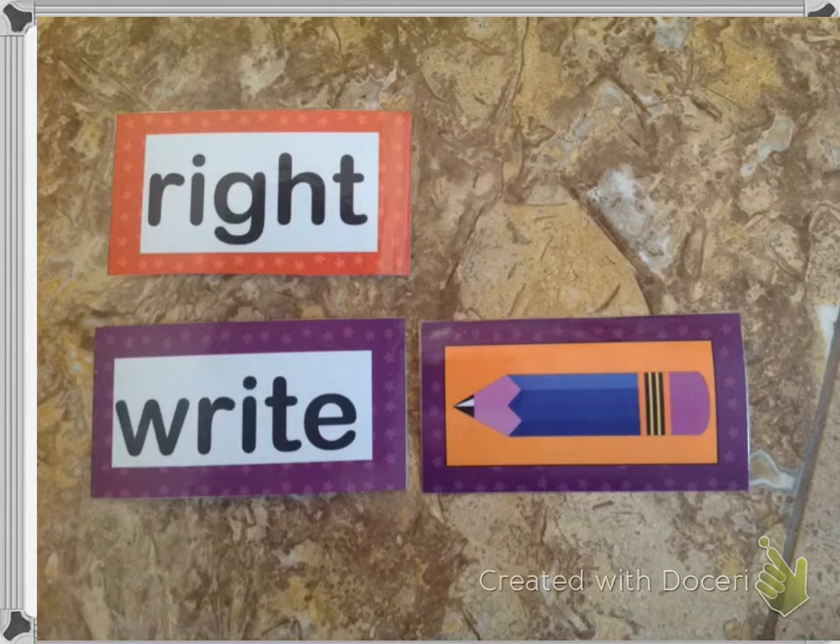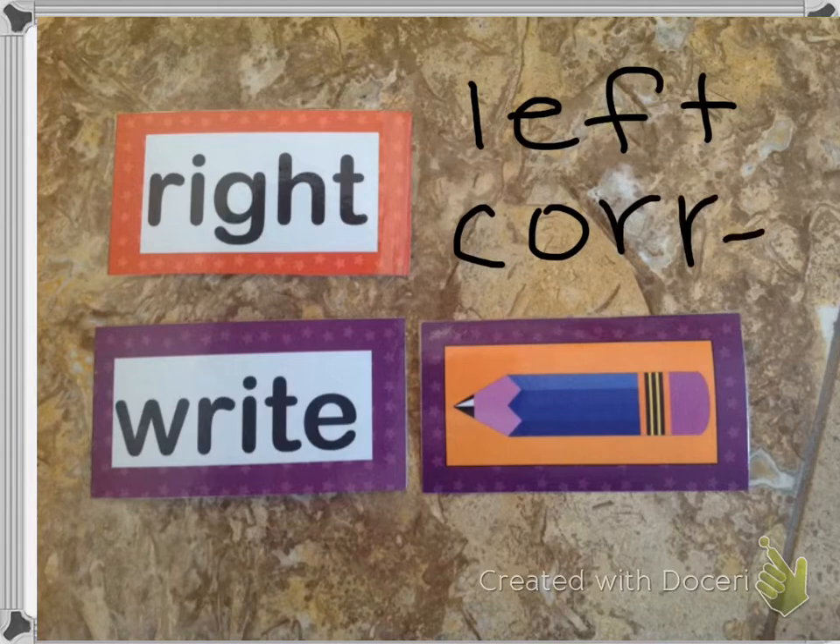Now I want to talk about right and write. R-I-G-H-T has two meanings: opposite of left, and also correct. The other right, W-R-I-T-E, is only used when you're talking about writing, like writing with a pencil. And that's why I'm going to put a pencil clue next to the W-R-I-T-E on the word wall.